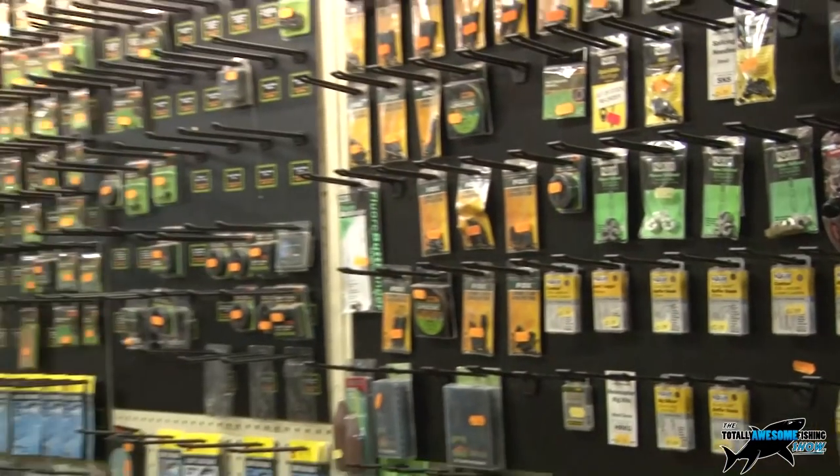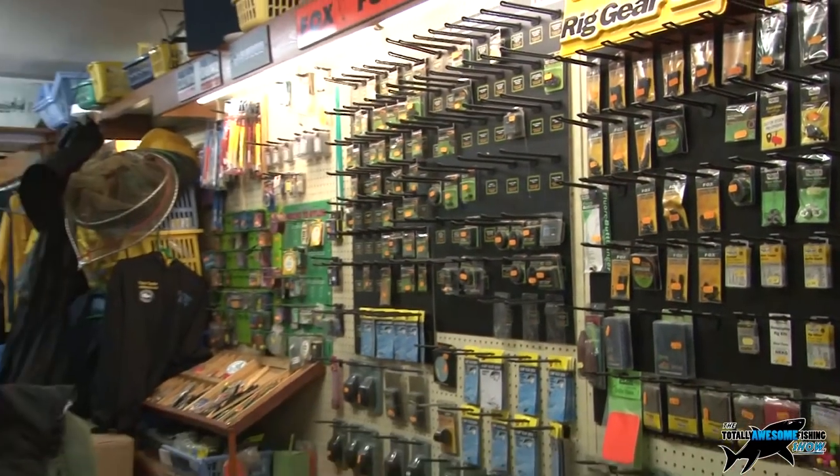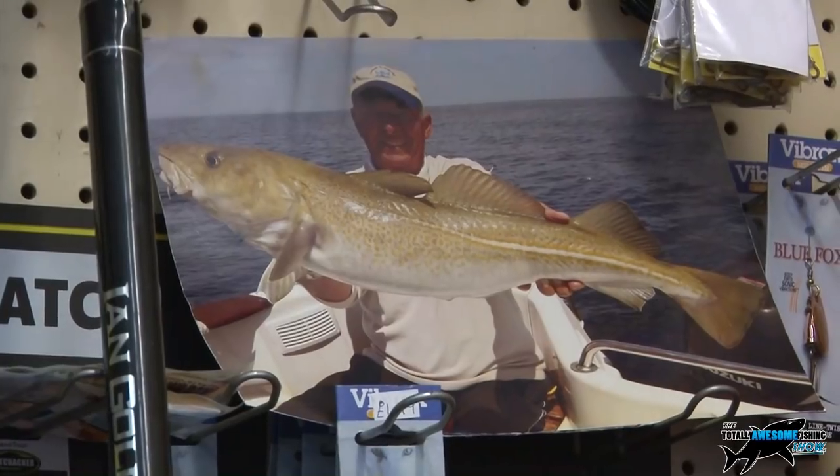In his tackle shop you can get all you need to set yourself up for shore fishing. I'm here in Tony's tackle shop down at Eastbourne, and it's not just beach fishing now. Tony has this whole revolutionary casting system for beginners, whereby guys in the beginner range can cast miles and hopefully get a few more fish.